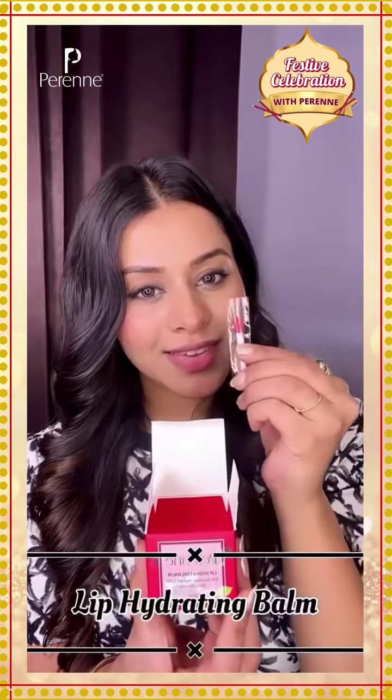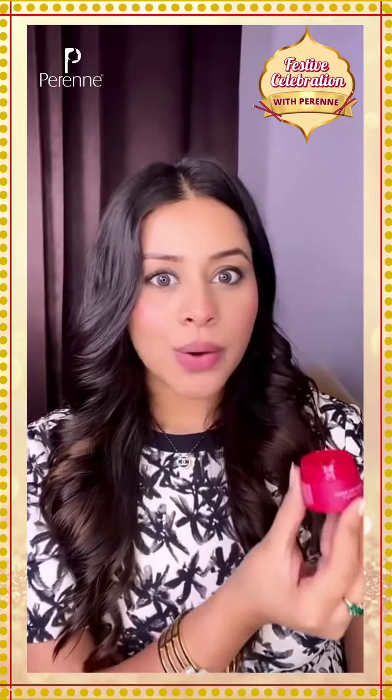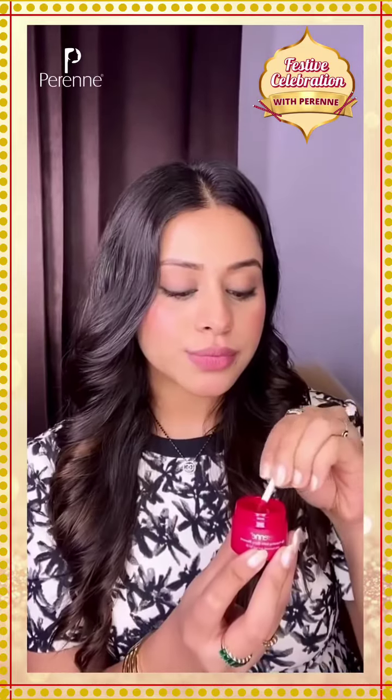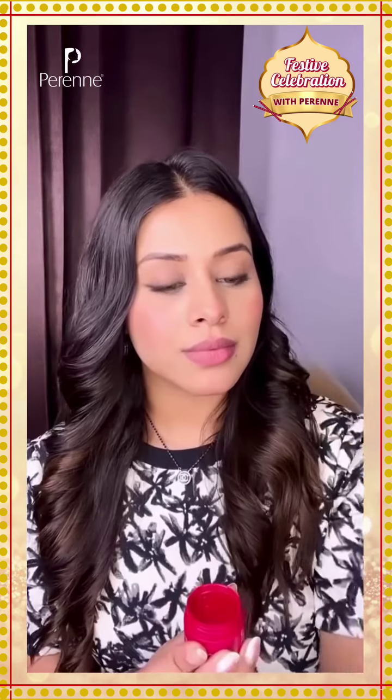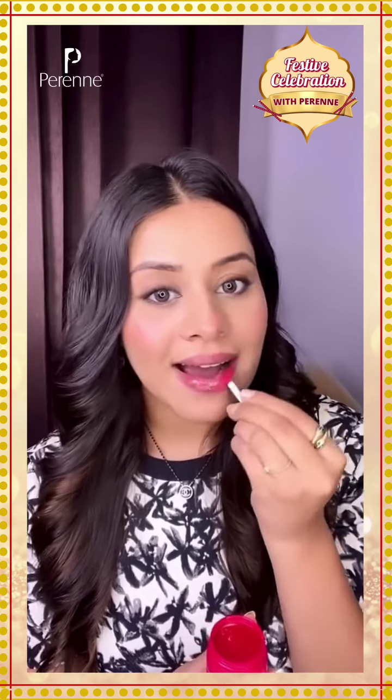And now let's hydrate my lips with the Lip Hydrating Balm. It smells heavenly, guys, trust me. I'm taking a really little amount of this lip balm and the application is so smooth — it feels like butter on my lips.